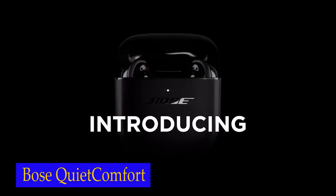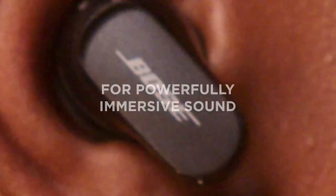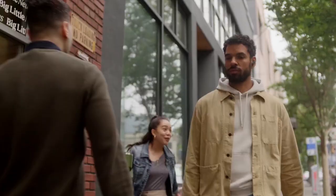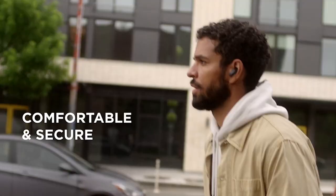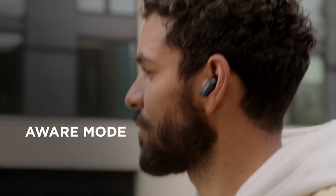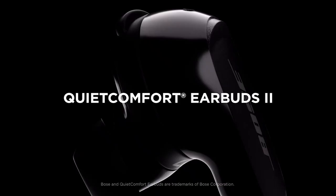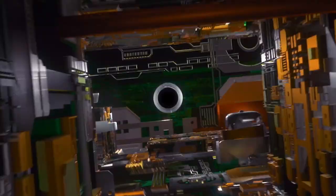Number 5: Bose QuietComfort Earbuds. The personalized noise cancellation feature of the Bose QuietComfort Earbuds sets them apart from the rest. Through intelligent engineering, these earbuds adapt to your surroundings, ensuring that you can enjoy uninterrupted audio bliss. Whether you're in a noisy coffee shop, on a crowded train, or simply looking for some peaceful moments, these earbuds will deliver exceptional sound quality while blocking out unwanted noise. They also deliver outstanding sound performance, letting you enjoy your favorite music, podcasts, or audiobooks with impeccable clarity and depth.